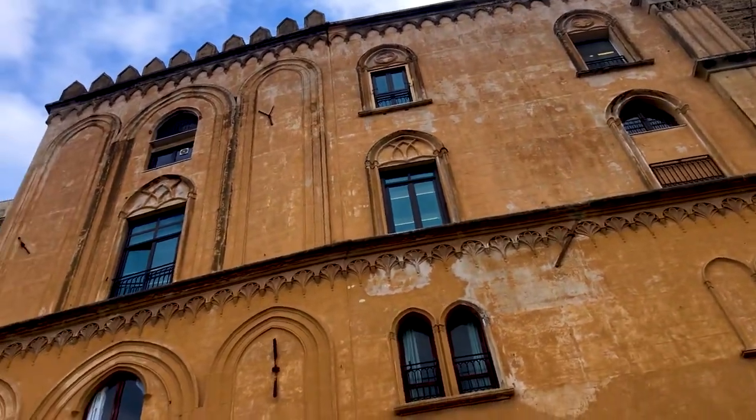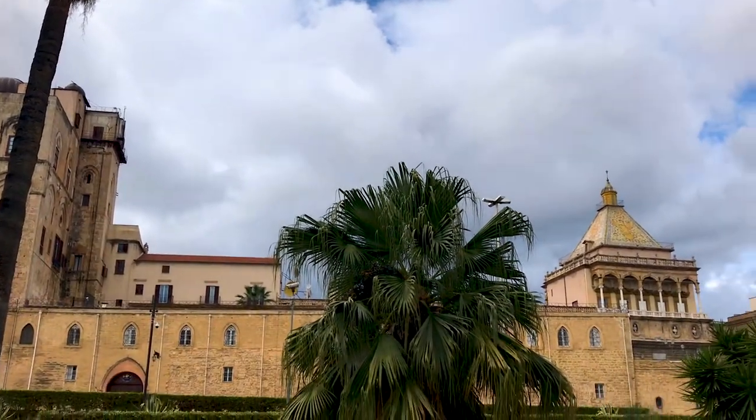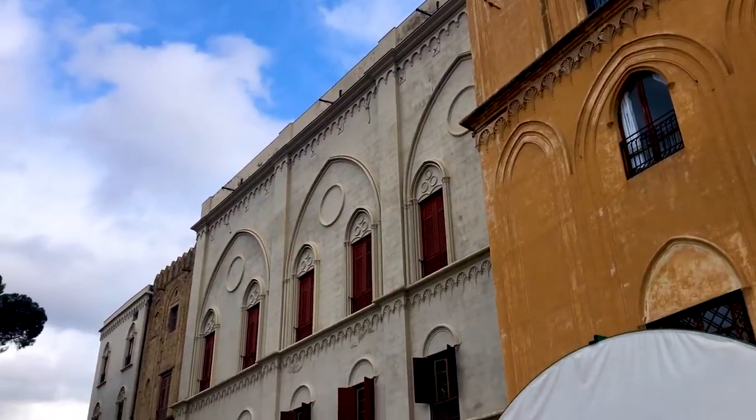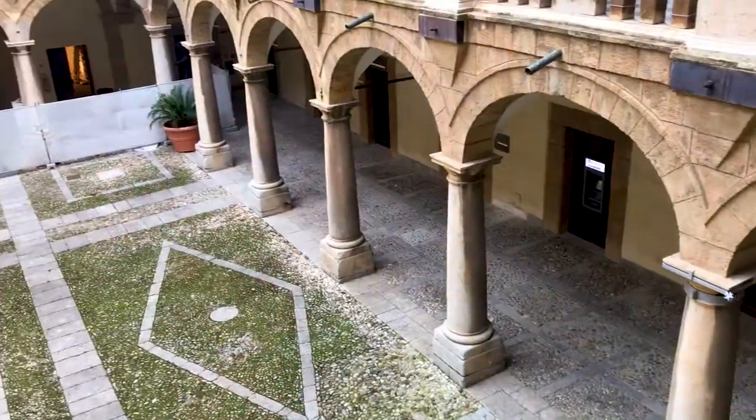Behind me you can see the Palazzo Real, or the Royal Palace, here in Palermo. It was originally started in the 9th century by the Muslim rulers, though very little of that building still remains. When the Normans conquered Sicily, they rebuilt the palace in their own style and made it into the King's main seat of power, and that actually makes it the oldest royal residence anywhere in Europe. These days it's the seat of the Sicilian parliament, and inside there's a gorgeous chapel.